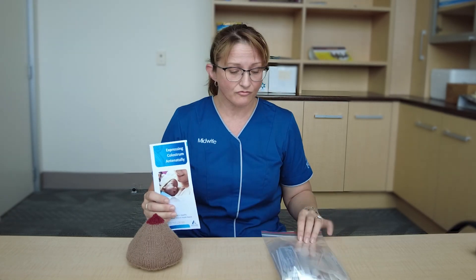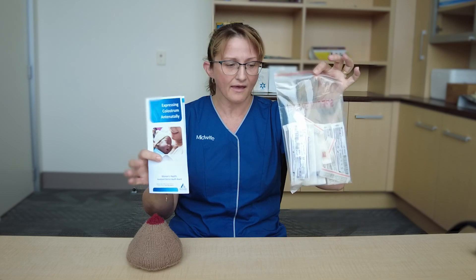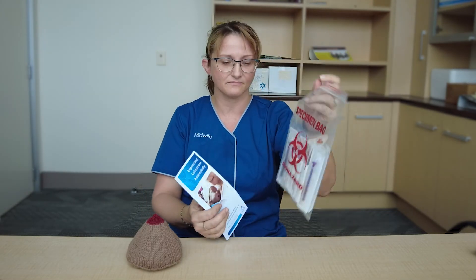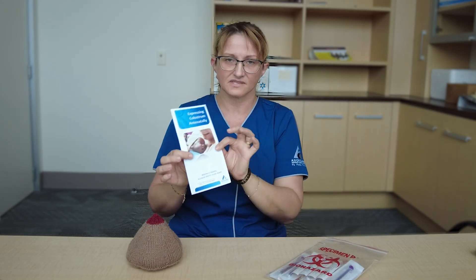Your diabetes midwife or your midwife will give you a pack with some syringes — don't worry, there's no needles on them — and some instructions.